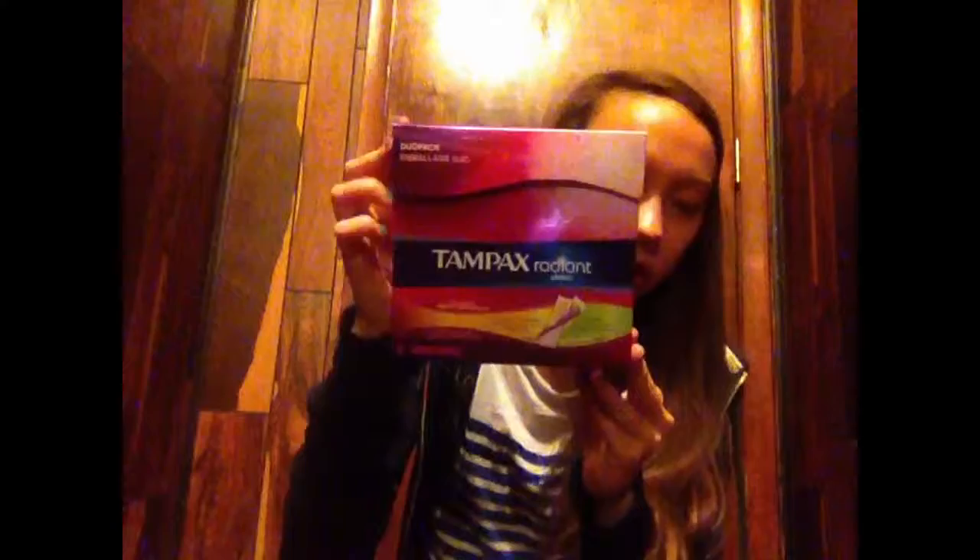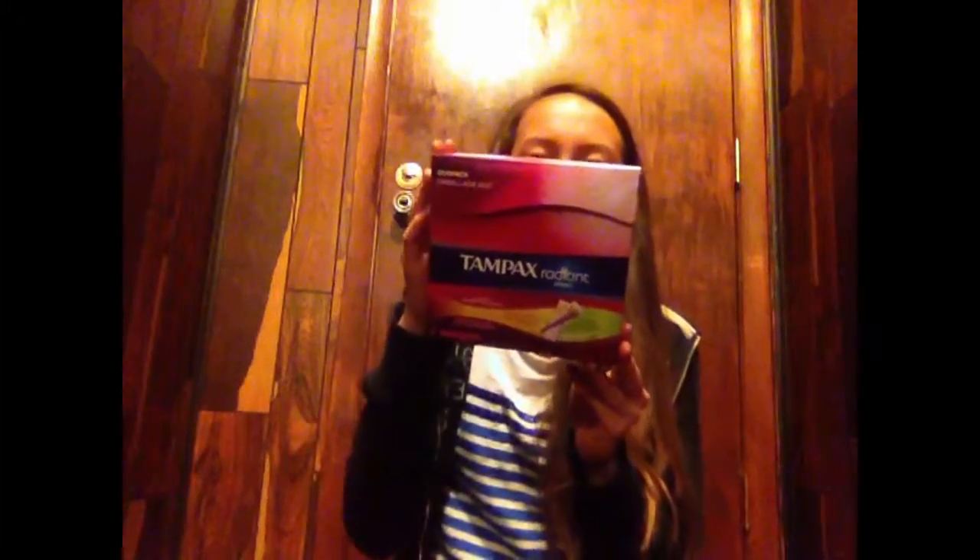I also have five more tampons. I got the regular and super Tampax Radiant with the plastic applicator — there are 32 tampons total: 18 regular and 14 super. It's a dual pack that opens up like this.